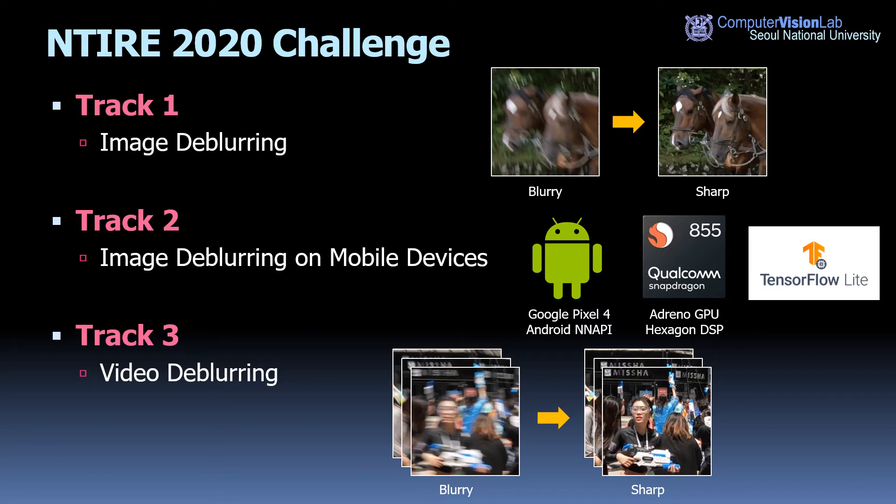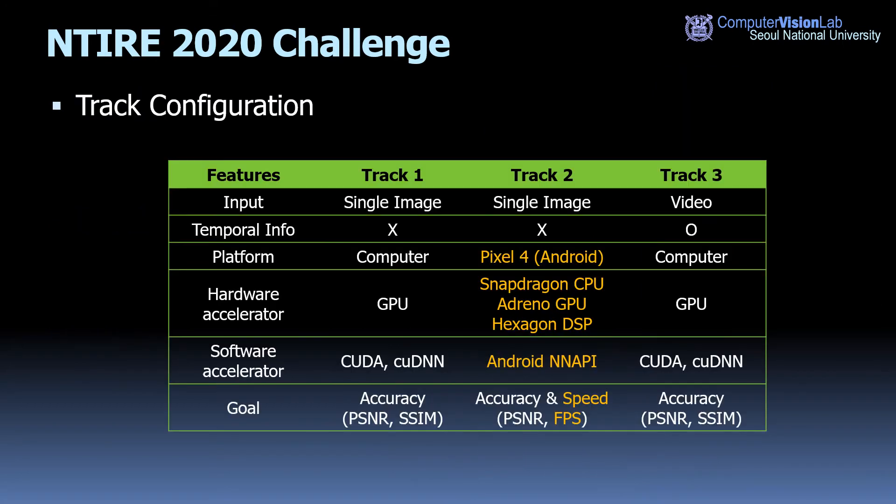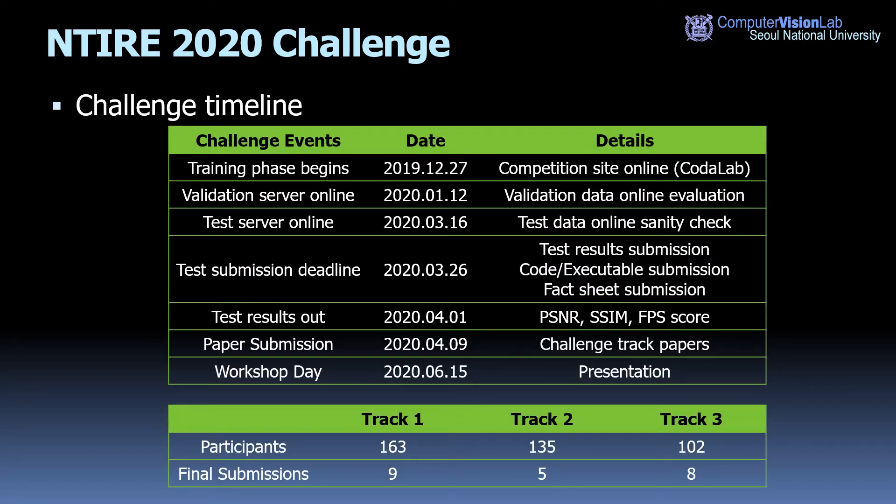Track three is the same as track one of the 2019 challenge. The overall challenge configuration is summarized in a table. For track one and three, accuracy is the primary goal, while for track two, speed is also evaluated in terms of frames per second. The challenge lasted three months beginning from the end of 2019. During development and testing phases, partial submissions were handled via Codelab online server. The final results were submitted via email, including test restoration results, source code, and fact sheets describing the solutions. All solutions were manually checked to be reproducible by the organizer.